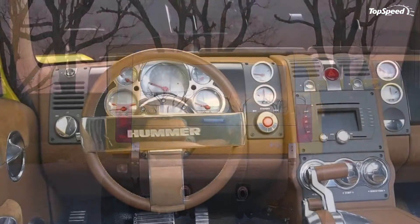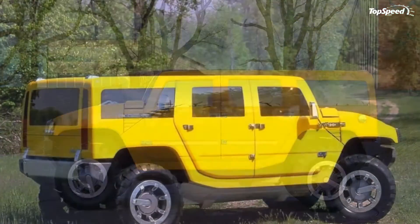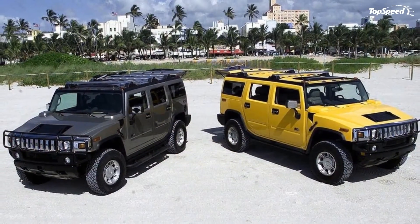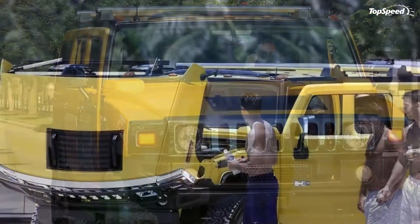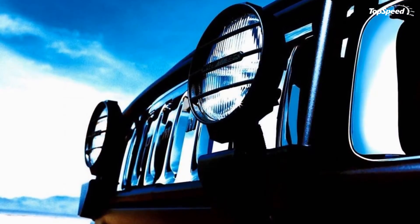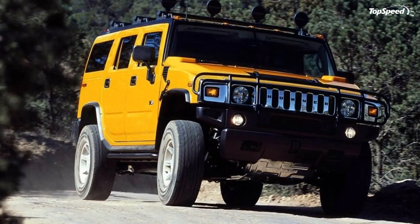According to a Car and Driver breakdown, the 2006 H2 carried a base price of $48,800, including a $735 delivery fee. Options included the $2,215 Adventure Series package with air suspension, brush guard, 6-disc CD changer, roof rack crossbars, and floor mats; the $995 sunroof; the $500 third-row seat; and $425 tubular assist steps.